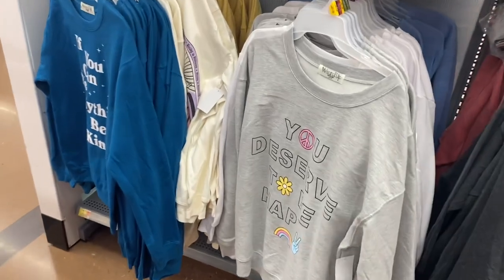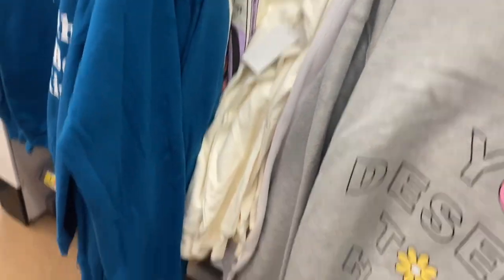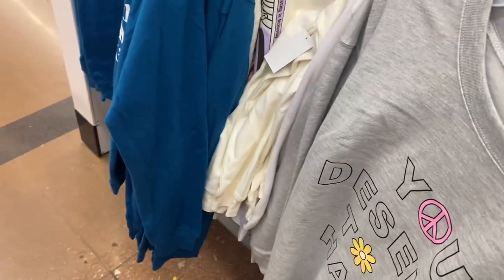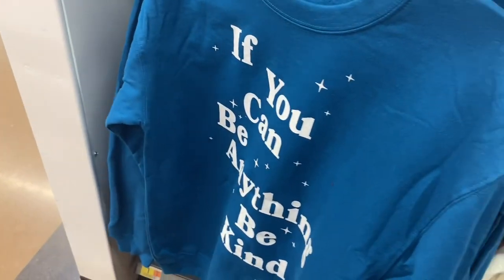I thought these were new, but I've shown them before — they're the Wound Up brand with positive messages like 'You deserve to be happy' and 'If you can be anything, be kind.' They're around $10, though it looks like the price went up a little from a couple years ago. This one's cute!